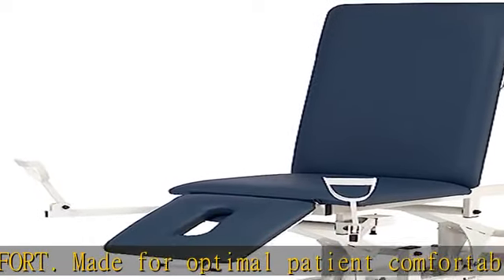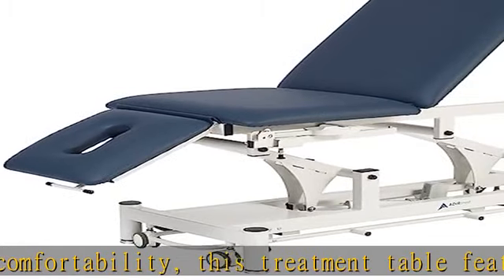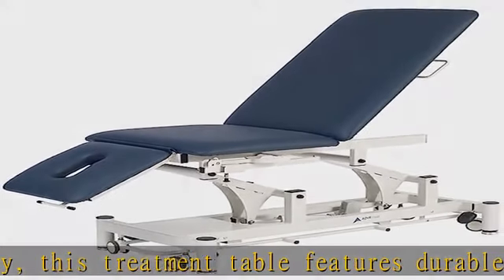Adjustable. The treatment table's height is entirely adjustable with the use of the hands-free foot bar. It also comes equipped with adjustable table feet that allow you to stabilize it on an uneven surface.